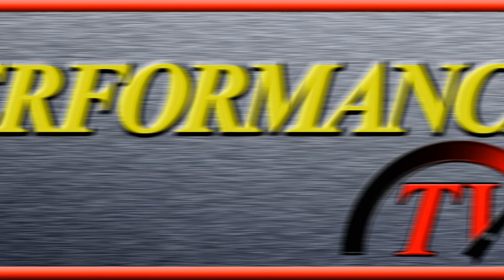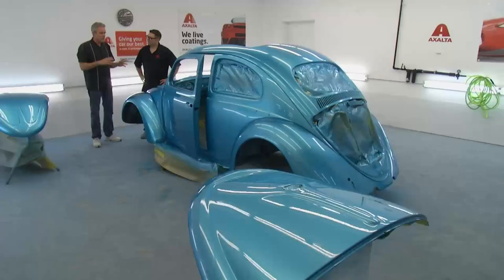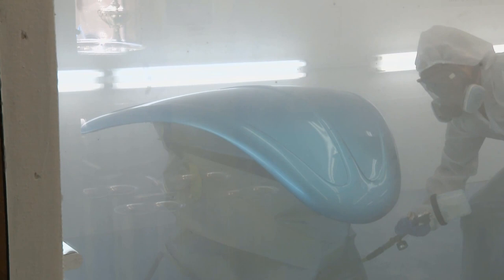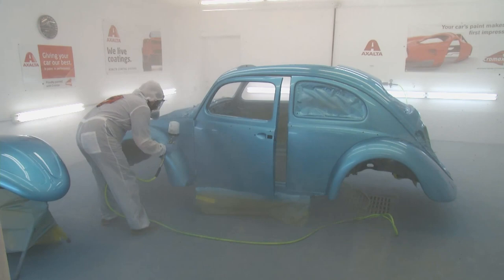PJ explains his clear coat routine: the first coat goes on a little wet but not too much, cutting in everything first to ensure coverage. The second coat focuses on areas to be wet-sanded and buffed. The third coat covers everything to burn it all in and bring it together. The three T's of spraying: time, technique, and temperature. With the clear down, it's time to bring the car outside to see how it looks.